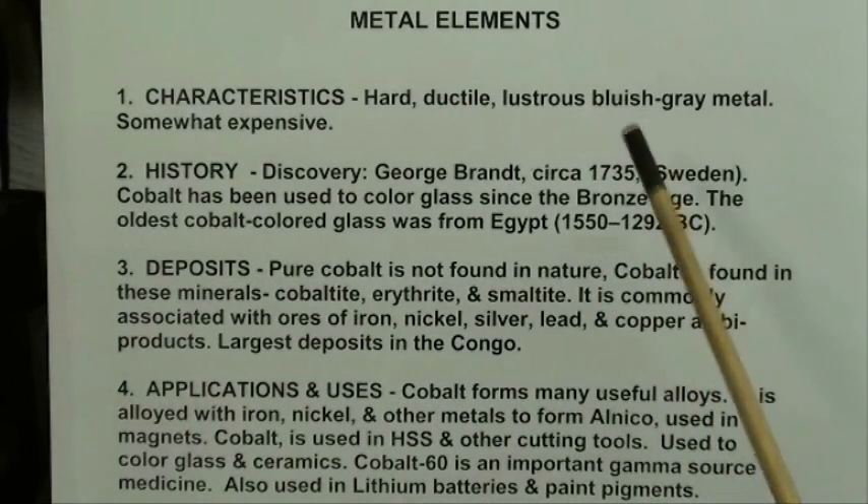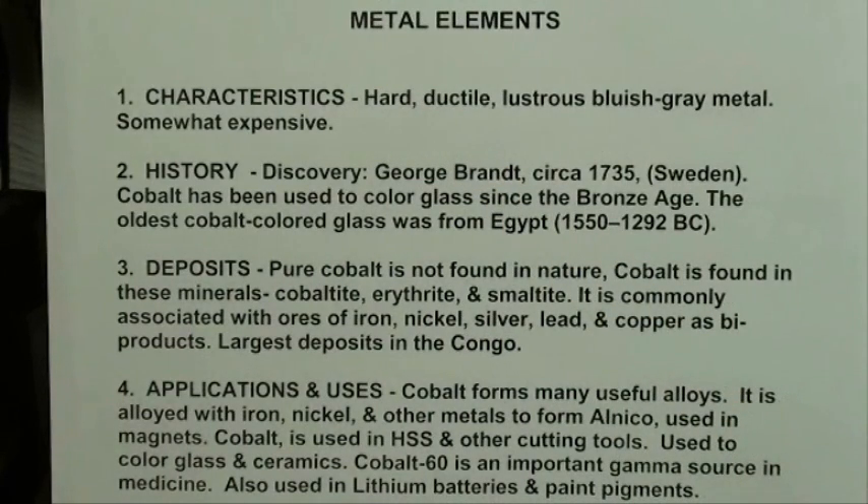Some of this information is from Wikipedia, so I'm giving them credit. Some of the characteristics of cobalt: it's a hard, ductile, lustrous, bluish-gray metal, and it's somewhat expensive because of its marginal rarity. As far as history is concerned, it was discovered by Westerners and given a name by Georg Brandt in 1735 in Sweden. Cobalt has been used to color glass since the Bronze Age.